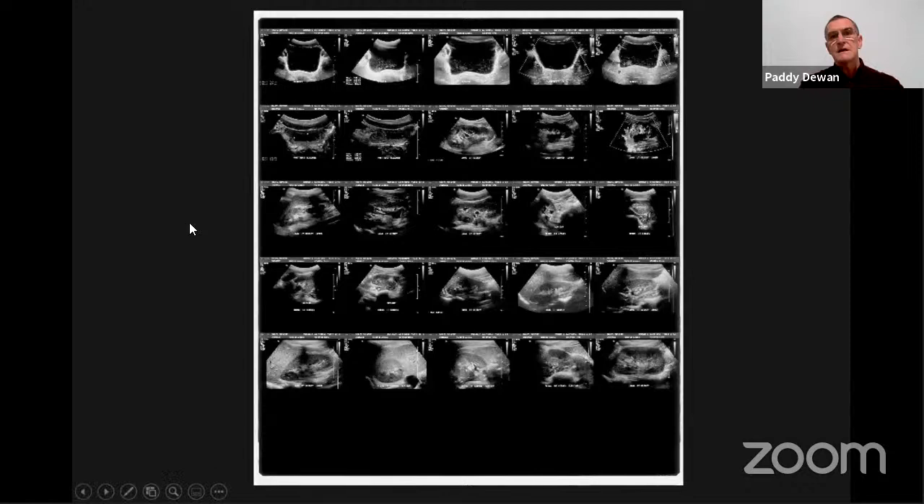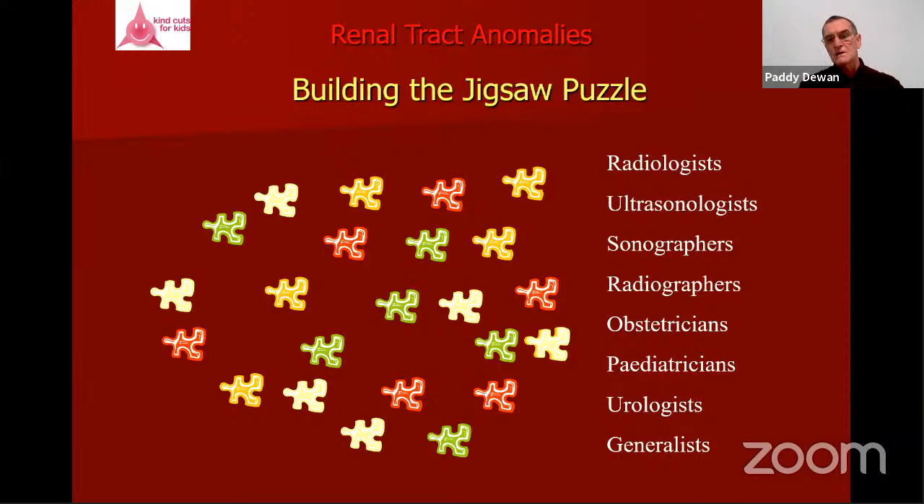An IVU was conducted and showed evidence of obstruction, but the presence of reflux was subsequently forgotten. Three months later after pyeloplasty she had debris in the bladder, and — now a 17-year-old pregnant girl — had multiple recurrent UTIs, stones in her kidney, and an obstructive ureteric stone that fortunately passed spontaneously.